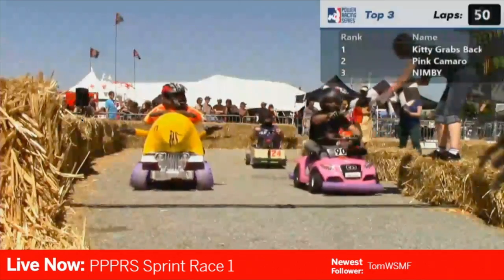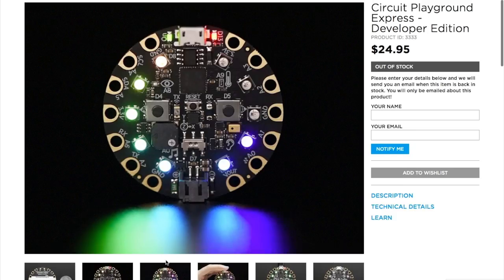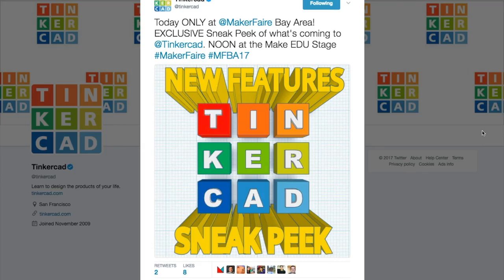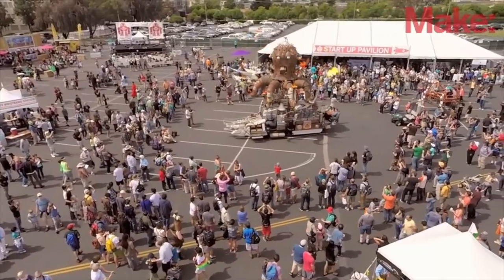This week on Maker Update: Kitty grabs gold, a beer cooler that follows you, the Circuit Playground Express, Adafruit and Microsoft, Other Machine Co. and Brie Pettis, Tinkercad Lego Export, a great kit for gadget and toy hacking, and Maker Faires.